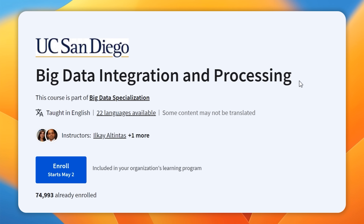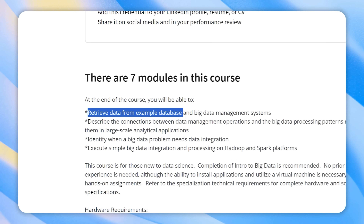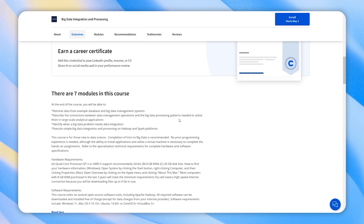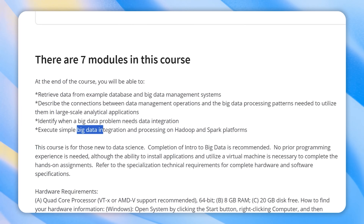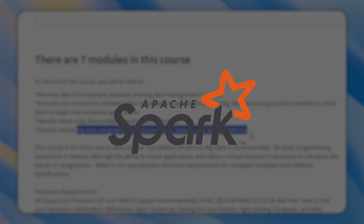The third course is Big Data Integration and Processing. Here you will retrieve data from databases and big data systems, understand the connection between data management and big data processing patterns, identify when big data problems require data integration, and perform big data integration and processing using Hadoop and Spark.